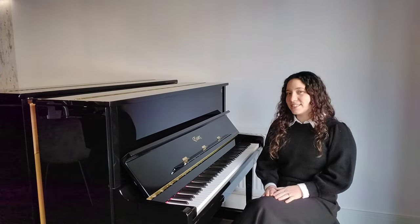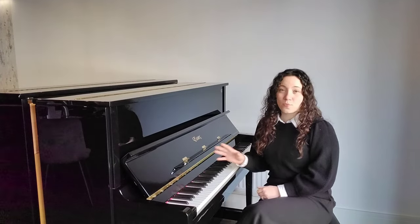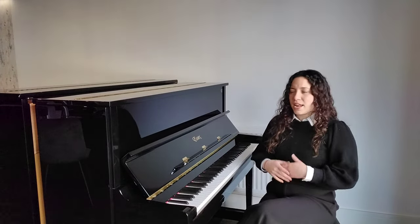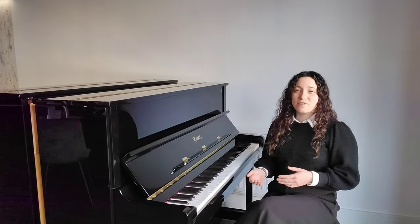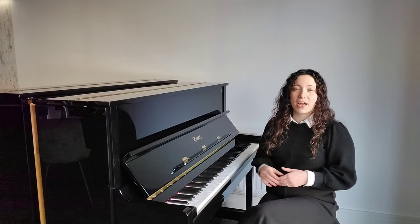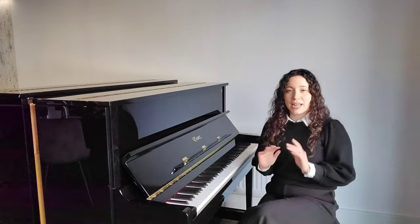What I'd like to show you today is this Essex EUP123 upgrade acoustic piano at the Chester showroom, and I'll just tell you a little bit about its history first. This piano was manufactured between 2012 and 2013 in the Pearl River Factory in China, which is the largest piano-making factory in the world.